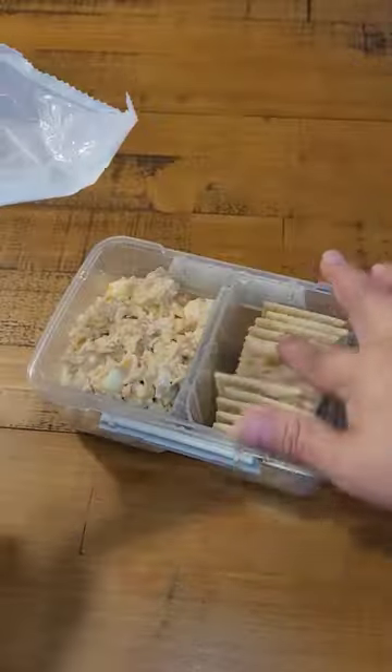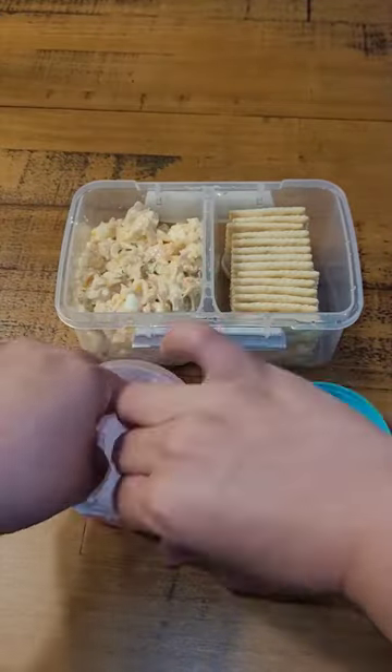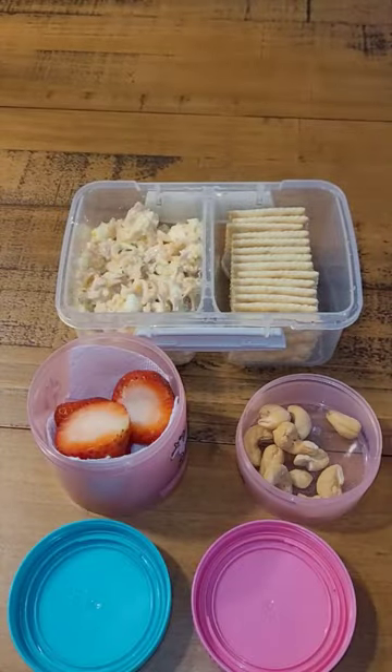Next, adding some saltine crackers, then some strawberries with a piece of napkin to absorb the moisture, and then some cashews to go with that.